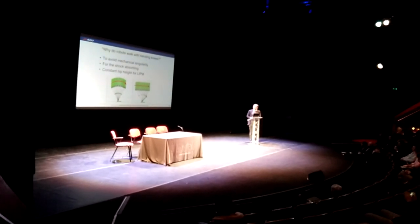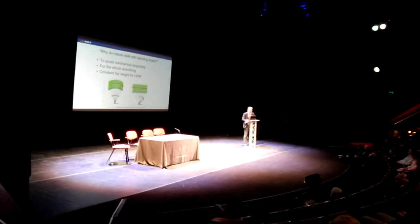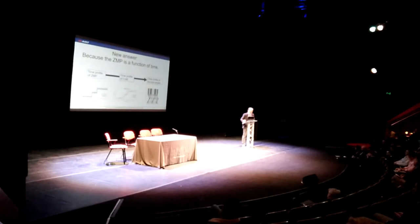Since I was asked so many times, every time I answered like this: for example, robotics researchers must avoid mechanical singularity, or it is for shock absorbing, or the robot must keep constant height of the linear inverted pendulum. That's my answer — I might be guilty. But here is my newest answer.